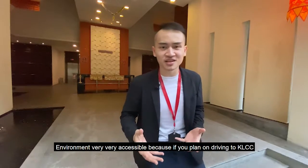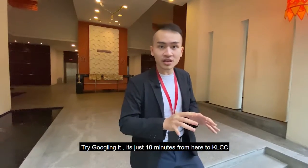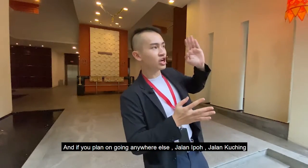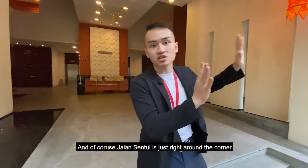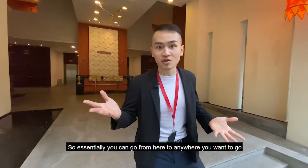The environment is very, very accessible. If you plan on driving to KLCC, it's just around 10 minutes from here. If you want to go anywhere else — Jalan Ipoh, Jalan Kuching, and of course Jalan Cento — everything is just right around the corner. Essentially you can get from here to anywhere you want to go.